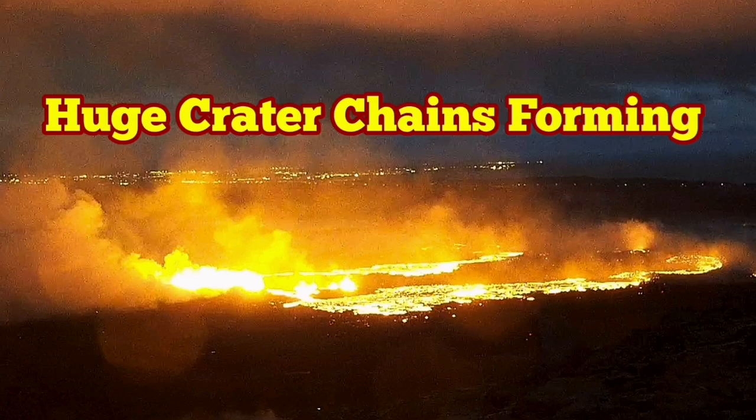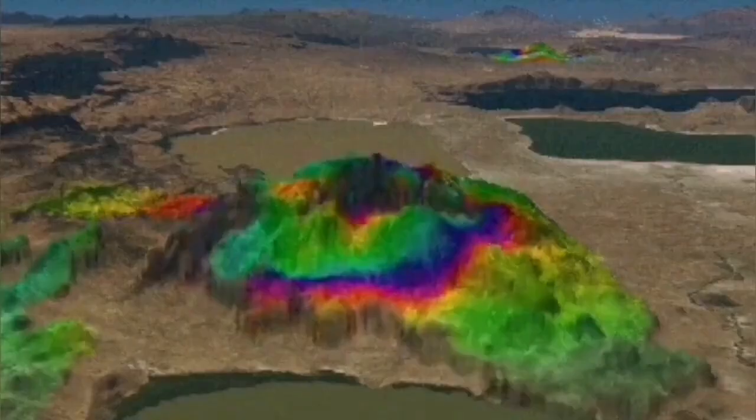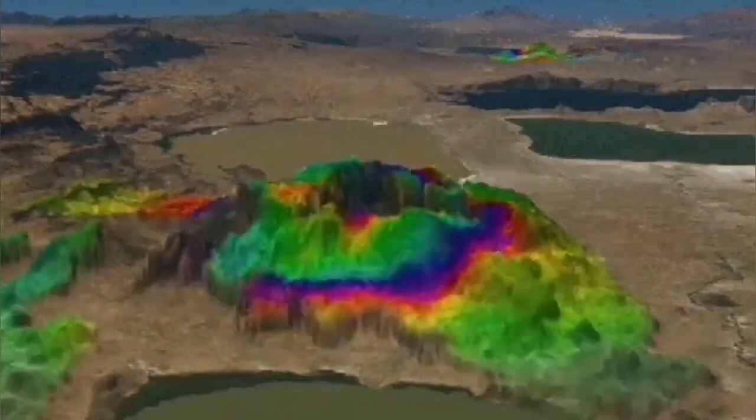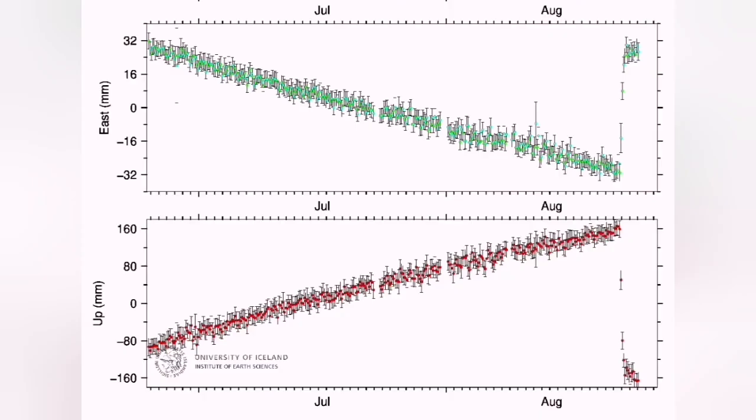The eruption in the Svartsengi volcanic system has some very interesting features which are a pattern repeated in the previous eruption. We see the uplift and downfall of the land, and you can actually follow that in the GPS data that we have.